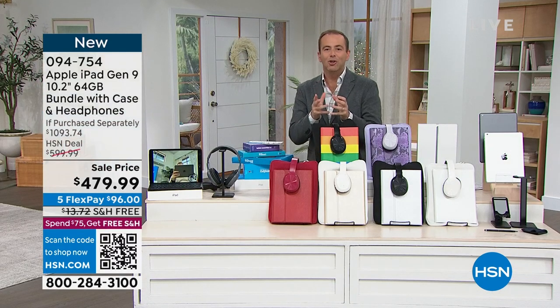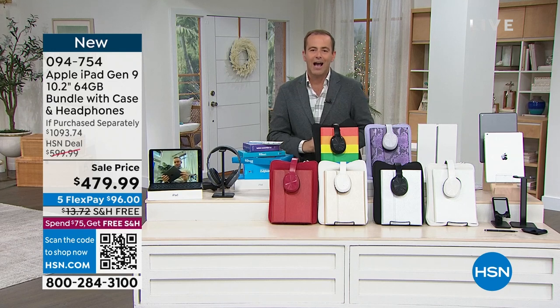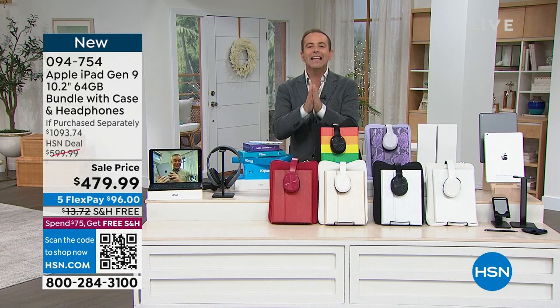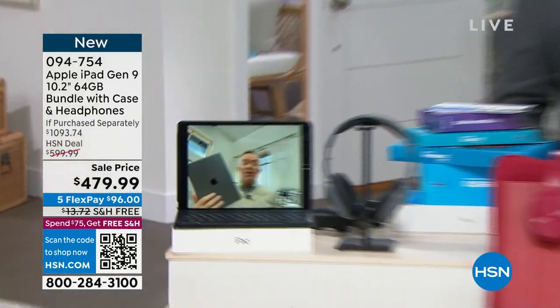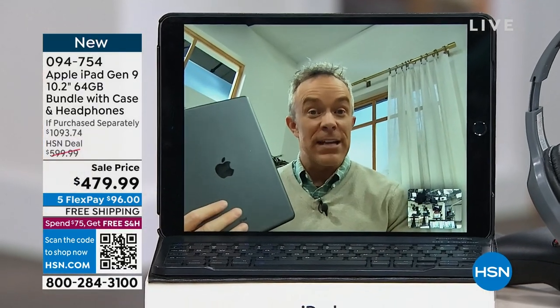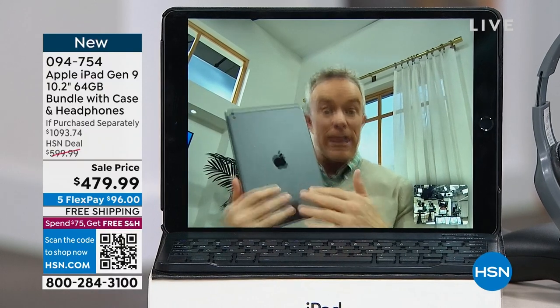What can an Apple iPad do? Bill Duggan, the voice of Apple here on HSN, is standing by. What we wanted to show you right off the top was one of the coolest upgrades included in this ninth generation iPad.